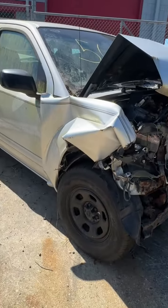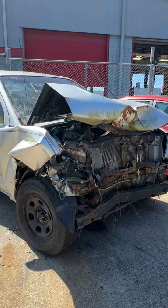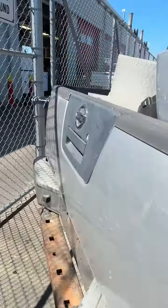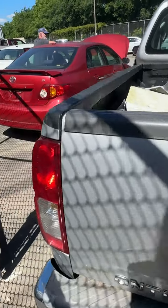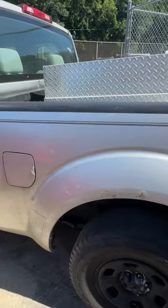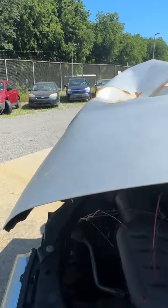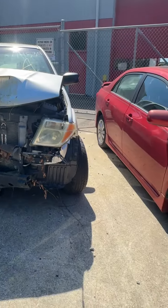Lot number fifty-six is a 2008 Nissan Frontier. You can see where she's been wrecked up front — no key. Coming around to the back. Driver's side has some peeling paint on the fender wells, start of some rust coming through. Airbag deployed from the front-end wreck. That's lot fifty-six, your 2008 Nissan Frontier.